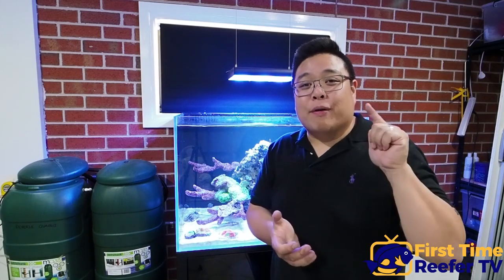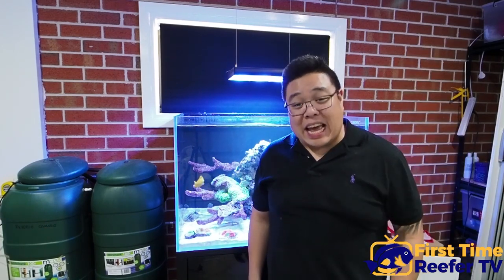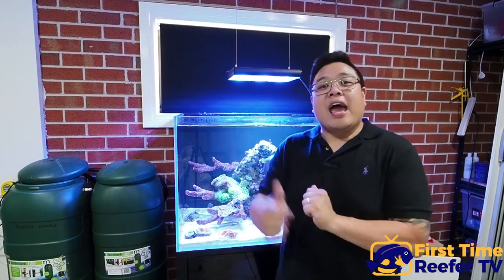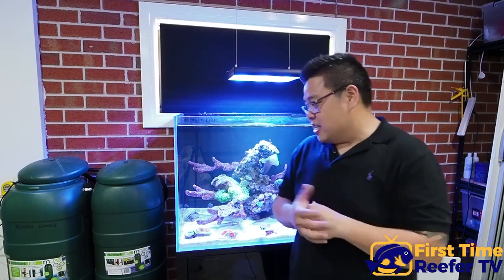G'day everyone, my name is David Meyer and welcome back to First Time Reefer TV. Today we're going to give a quick update of where my K Series 2 Pro Reef is at and what my dream that is happening behind this wall actually is.